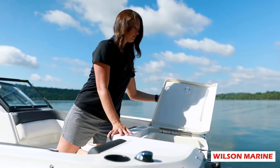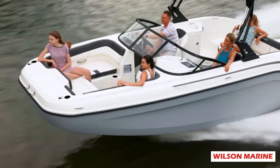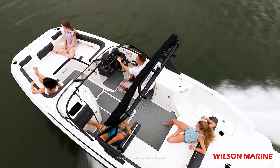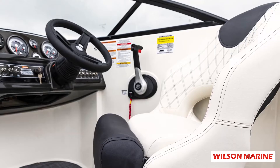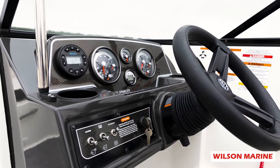Going front to back, you've got your deck on the front with your boarding ladder. Tons of space in the interior. This is a really big day boat. There's a bolster helm chair that swivels, and you've also got tilt on the steering wheel.